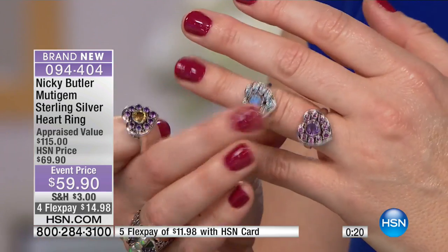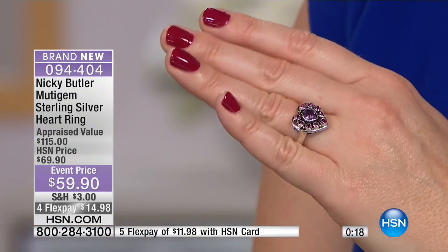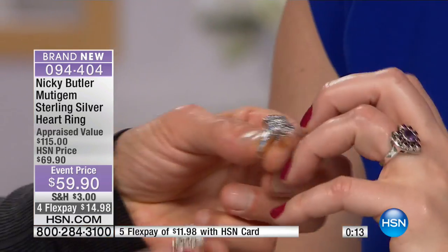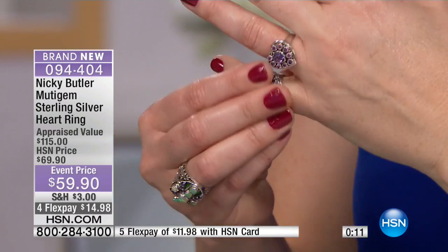All three choices are available, but if you want the rhodolite with the amethyst, that will be the first to sell out. All sizes, six through 12, are still available. Look at how pretty just one looks on the hand. And that moment of a phone going off — that's live television for you. We're going to be checking in with Brett to see what's going on here at HSN.